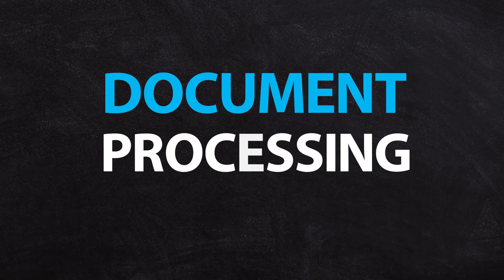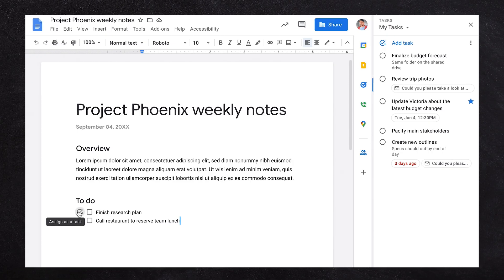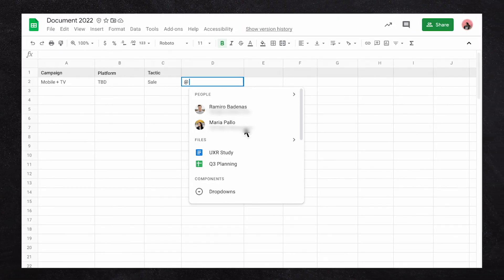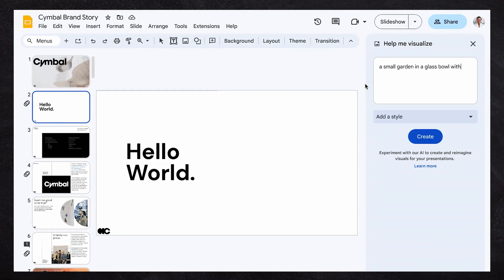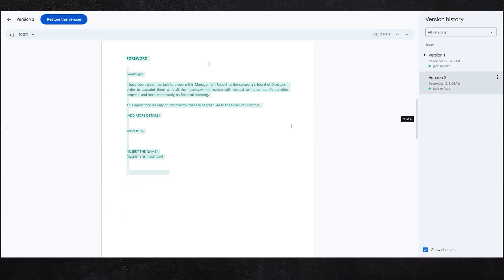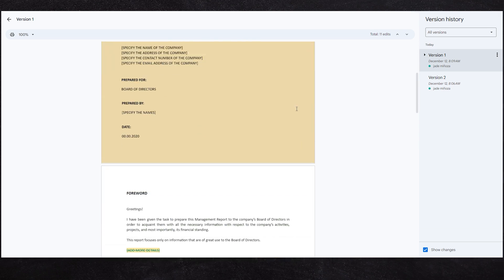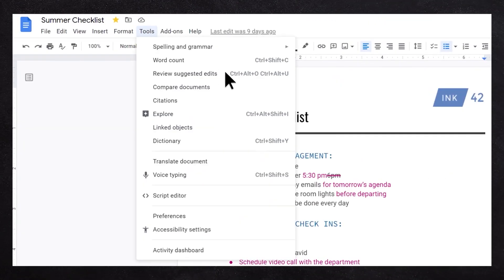Docs, Sheets, and Slides are the Workspace versions of Google's document processing — the equivalent of Word, Excel, and PowerPoint. They all run online in the browser, with offline modes available too. The best features are collaboration and real-time editing. Google has built AI features into each one, so you have a full revision history, and a suggested edits feature where someone can suggest changes to a document but not commit them until you approve.